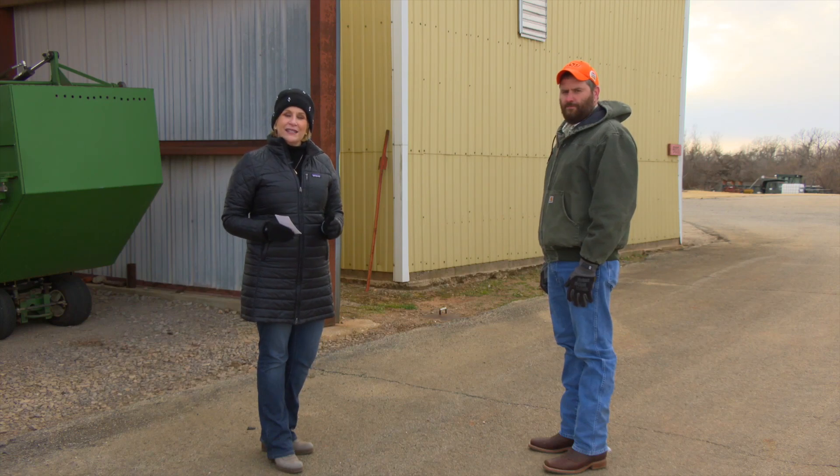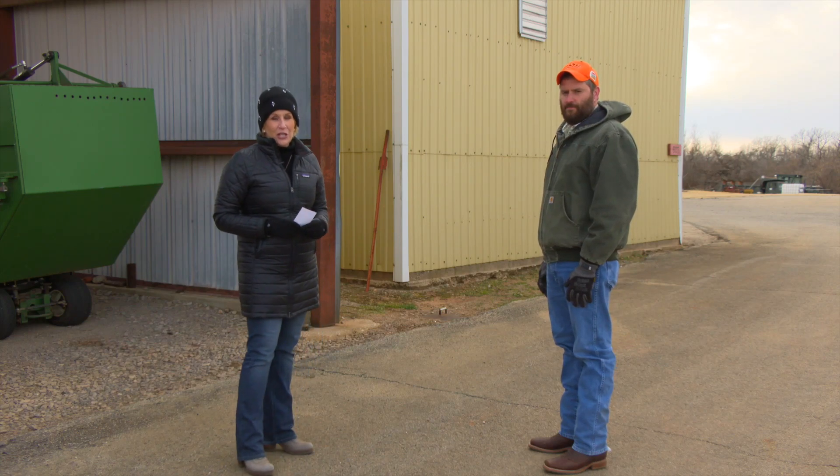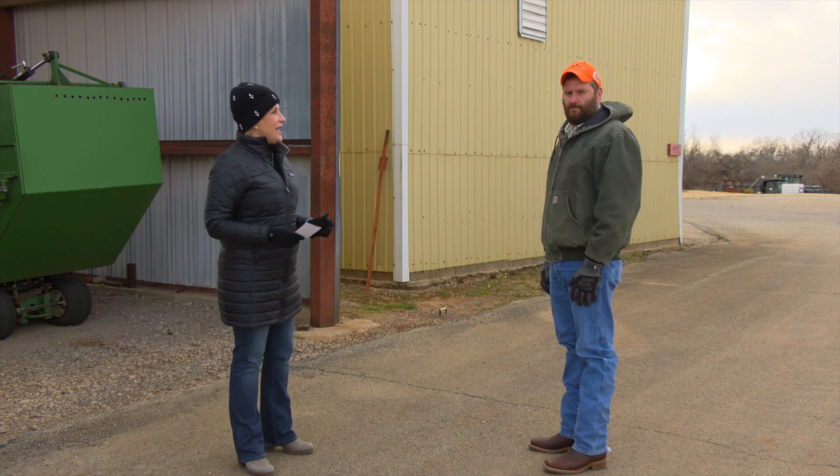We are talking now about buying and selling used farm equipment with Dr. John Long, our extension ag engineer. John, give us an idea of what the situation is with ag equipment, tractors, combines, all of that right now.